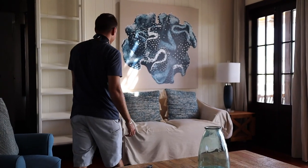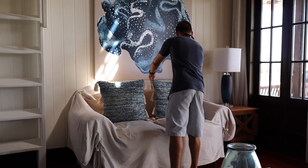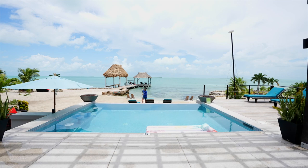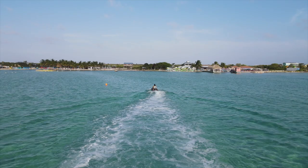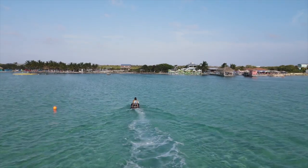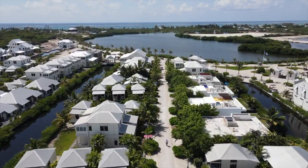Quickly on property management: Mahogany Bay has designated property management — the other two areas don't really have designated property management at this point, though you can find some people who will manage properties there. A big factor on the east coast is sargassum — it's seasonal but it does stink, and it makes the west coast beaches much more attractive. You never have sargassum at Secret Beach and it won't make it into the Mahogany Bay canal system, so that's really an east coast issue.